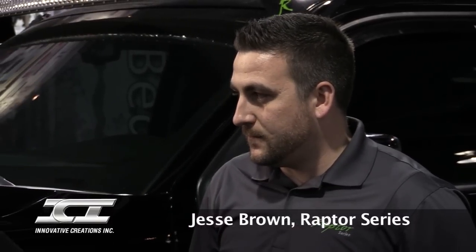Welcome back to ICI's SEMA Showcase. I am Kelsey Self, Marketing Coordinator for ICI Innovative Creations, and I'm here with Jesse Brown from Raptor Series. He's one of their sales reps. So tell me a little bit about Raptor and what you guys do.